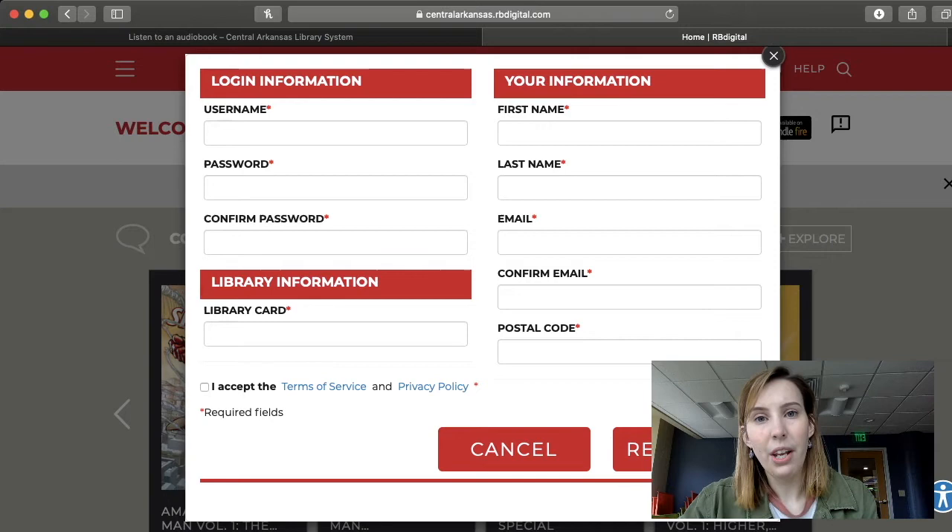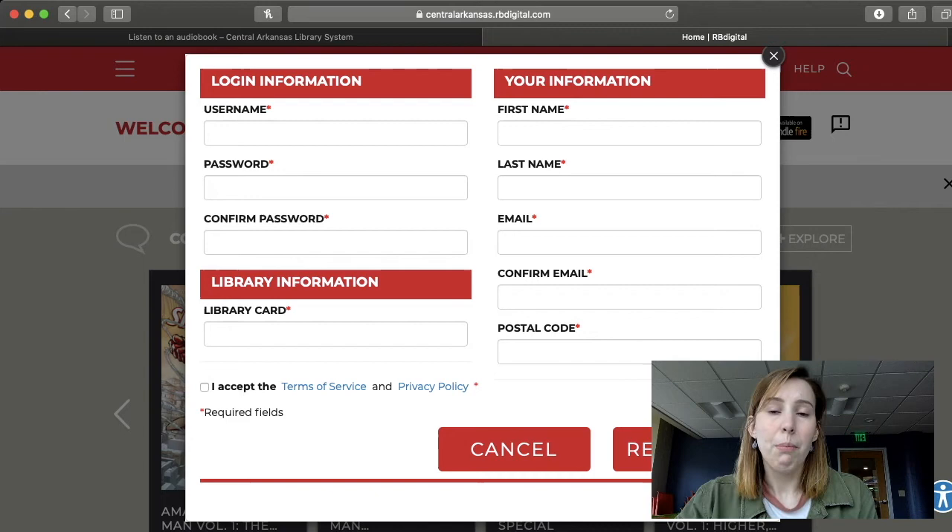If you do have a library card but you're not sure about your number — like perhaps if you've lost your physical card — just give us a call. We'll be happy to get that figured out. And if you're having a problem with your library card, for example if you have your physical card but you're typing in the number and it's not working, that could mean your library card could be expired. In that case, just call the library or come in and we could easily get that taken care of for you.